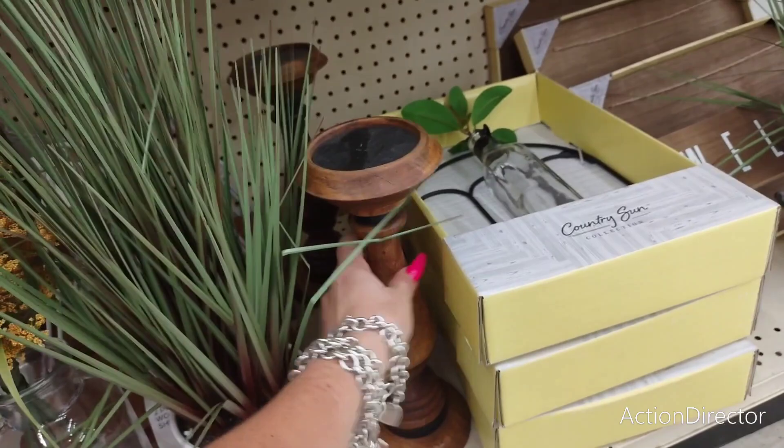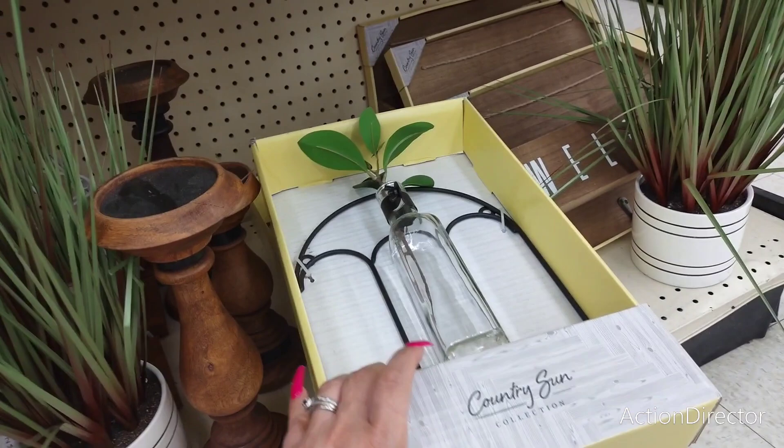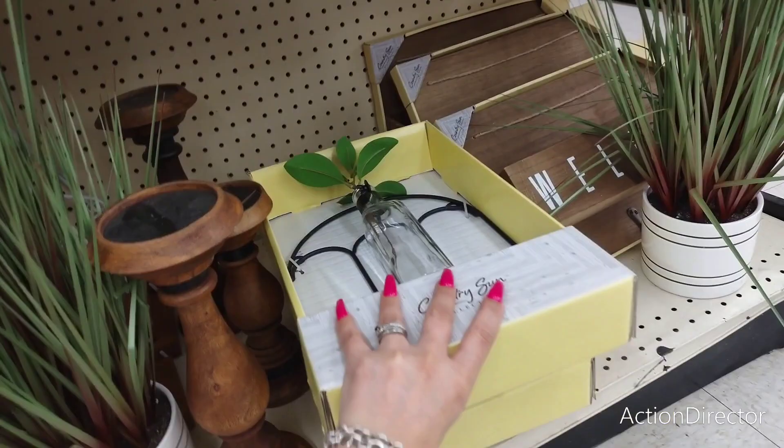This Broyhill piece is $20. I do like these wood candle pillar holders — $15. 'Country Sun' collection — that's a cute wall piece at $15. And then you have the keys wall art — that's going to be $22. That's a little expensive.